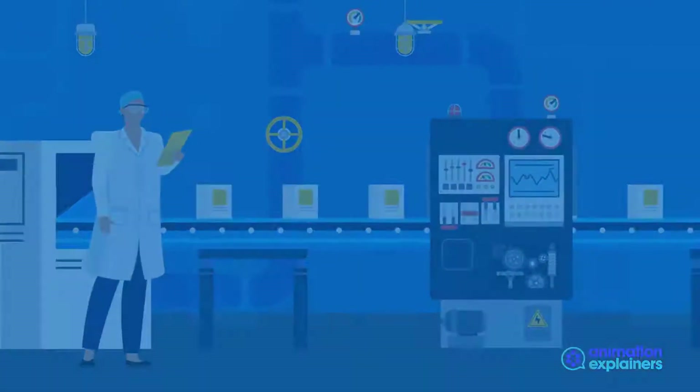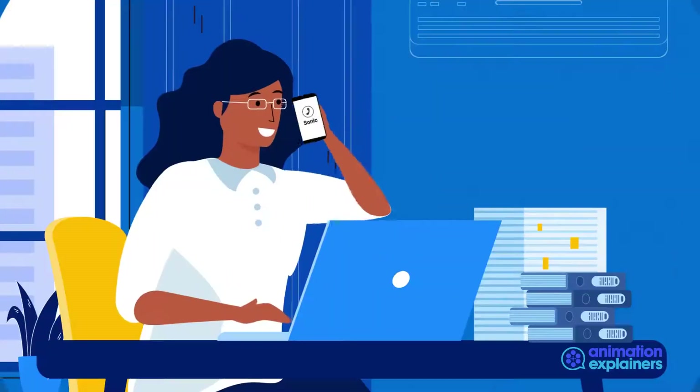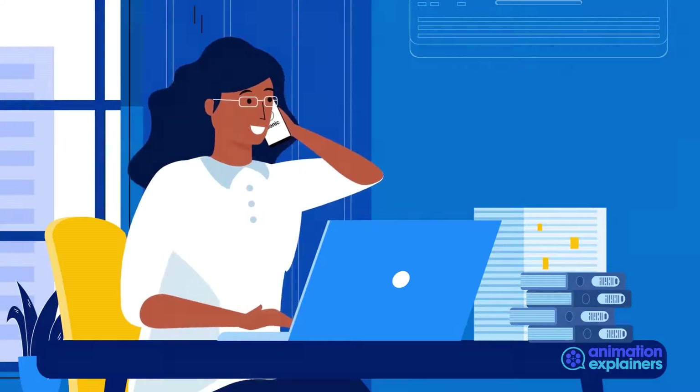Our production plants are FDA-registered, ISO-certified for medical devices and drug products. Contact us today for your free Sonic session. Sonic — raising expectations.